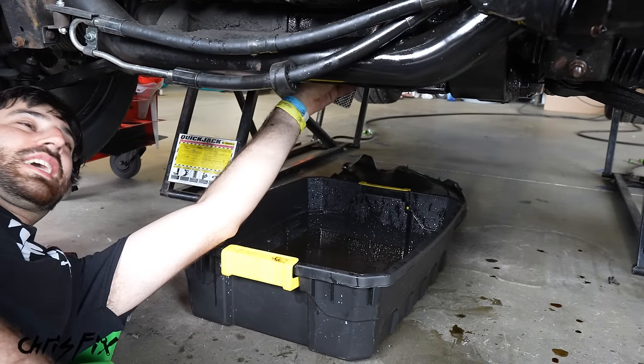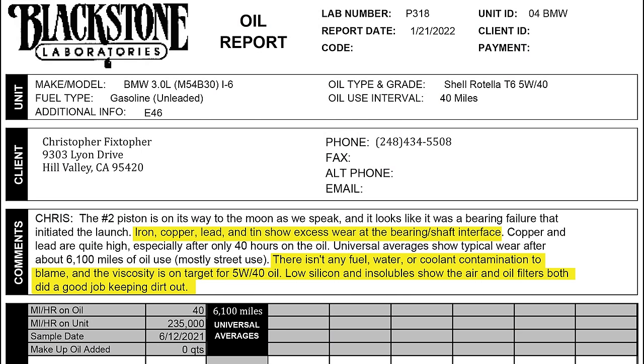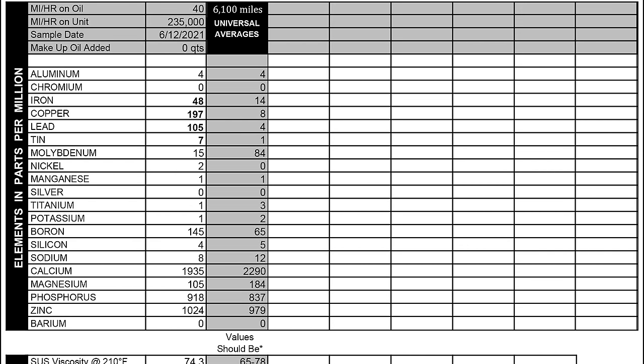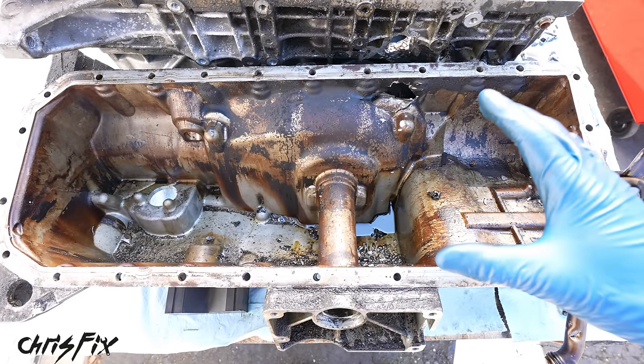Luckily, we have an oil sample — we took one at the track as we were removing the blown-up engine. The results showed high levels of iron, copper, lead, and tin, indicating significant bearing wear since that's what bearings are made of. There was no fuel, water, or coolant in the oil, and the viscosity was exactly what it should be — 5W40. There were also low insolubles, indicating the air and oil filters were working, so there was no dirt in the oil. The iron, copper, lead, and tin numbers are extremely high compared to the 6,000-mile averages, and we only ran the engine for about 40 miles on the track.